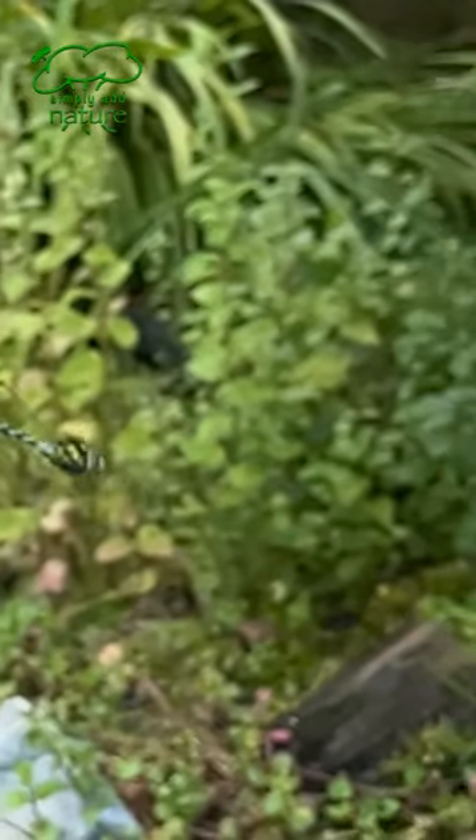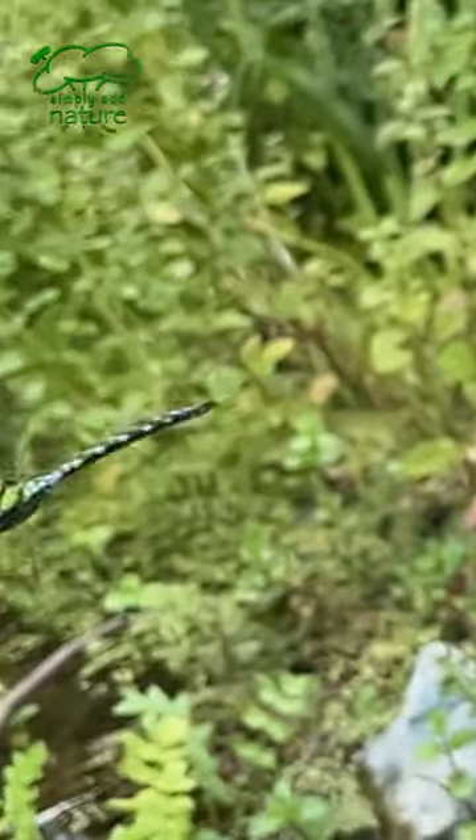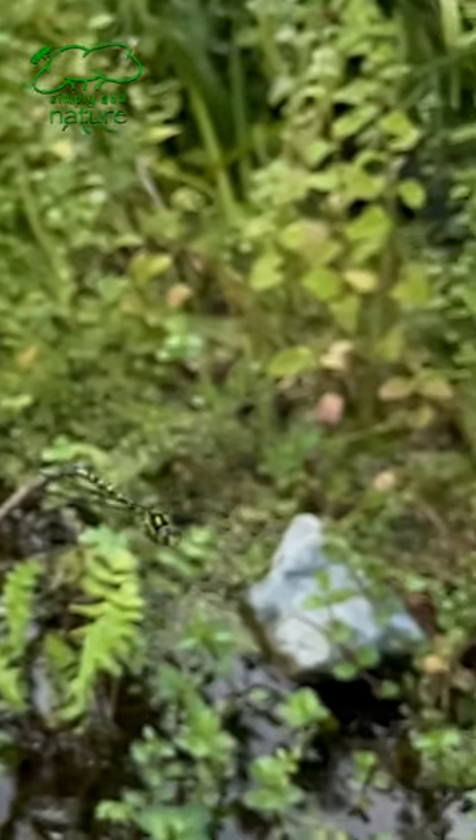It's just such an impressive creature to see in flight. I love the way that as it changes direction you can see the head stays still whilst its body turns, so it can keep focus on its target prey.